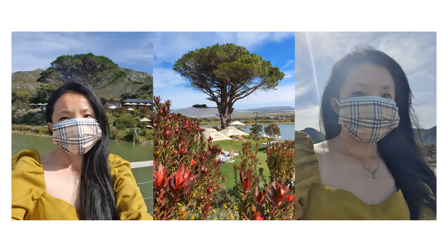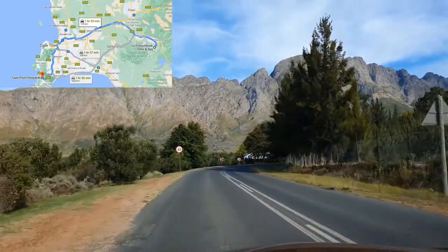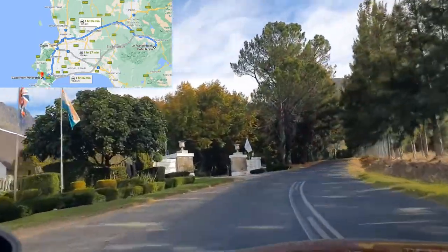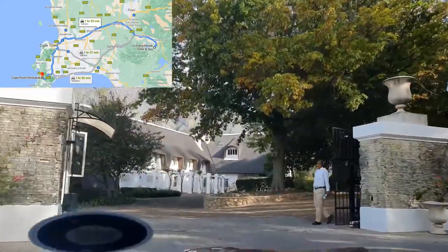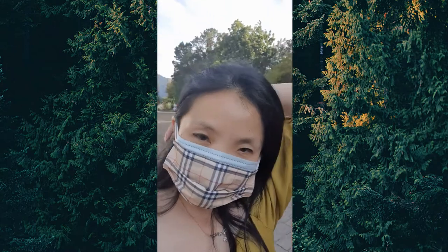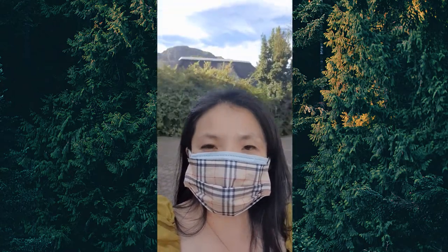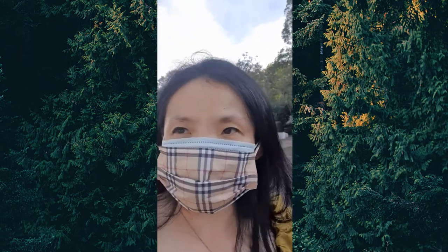The funny thing is our family friend said let's go have lunch on a vineyard, so we thought they were going to take us to Stellenbosch. Then we saw this amazing deal on booking.com in Franschhoek and that's why we booked here. But this drive is so amazing and so worth it — we just had a champagne welcoming drink, of course!